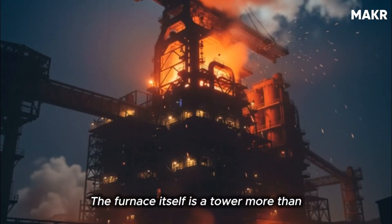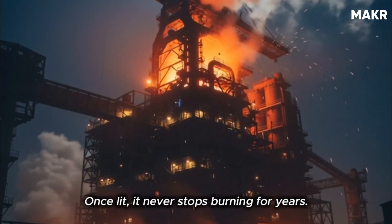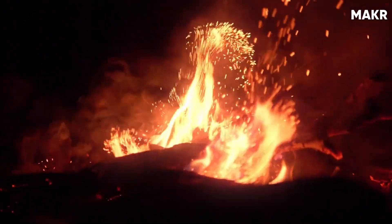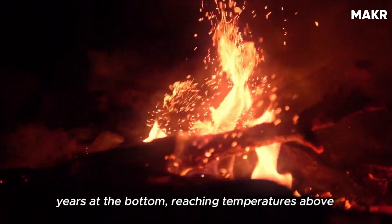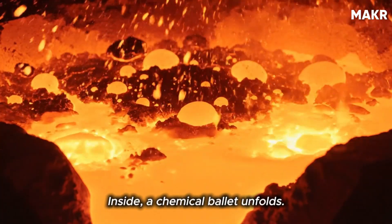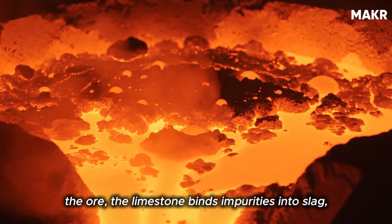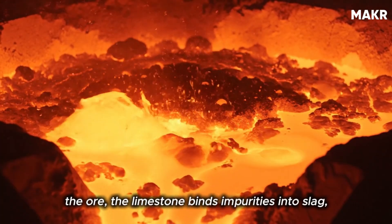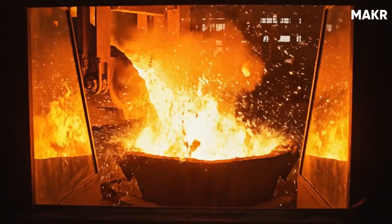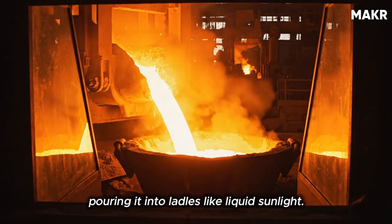The blast furnace itself is a tower more than 30 meters tall. Once lit, it never stops burning for years. Hot air enriched with oxygen roars through tuyeres at the bottom, reaching temperatures above 2,000 degrees Celsius. Inside, a chemical ballet unfolds: coke provides carbon to strip oxygen from the ore, limestone binds impurities into slag, and the molten iron drips down to the hearth in glowing orange streams. Tap holes release the iron every few hours, pouring it into ladles like liquid sunlight.